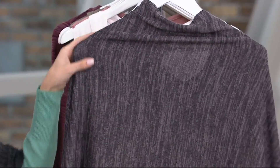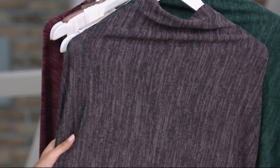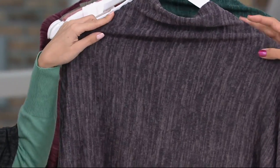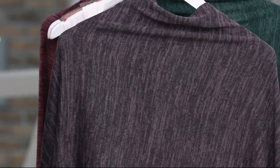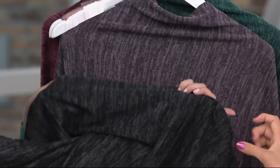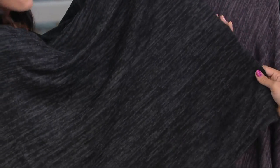The one behind is Smoky Taupe — gorgeous, unique, neutral. We're going to show this on Brenda in a moment. I love it; this goes with everything, you can't go wrong. And then this is the black — stunning. There's no wrong choice, and they're all so comfy cozy.